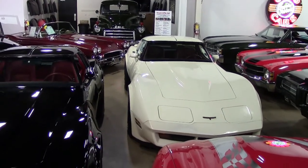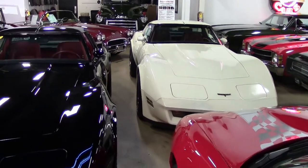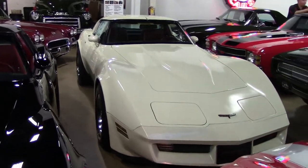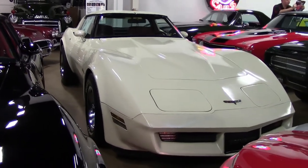In 1981 was the first model year to be built simultaneously in two locations. First was the new Bowling Green, Kentucky assembly line, which started on June 1st of 1981. And the last Corvette built in St. Louis was completed on August 1st of 1981.